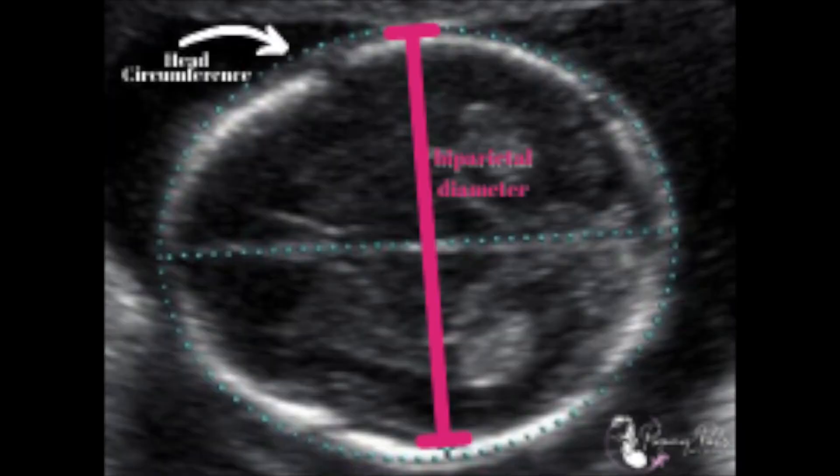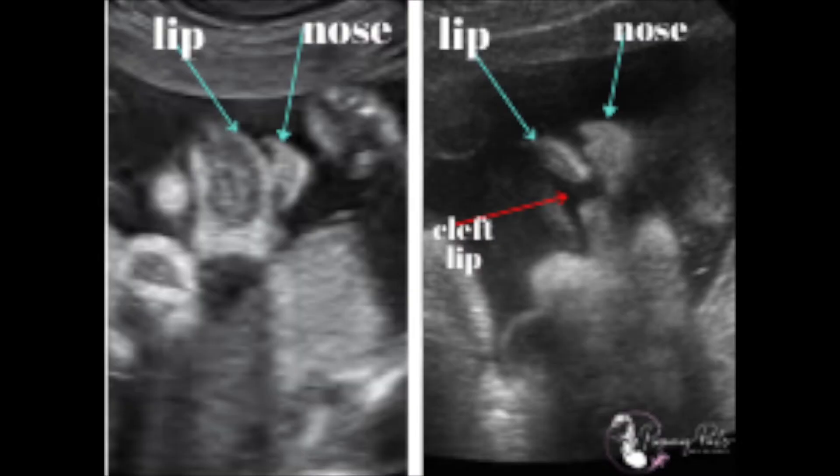We look at the head circumference and the biparietal diameter — the diameter across from one side of the head to the other. Those, along with the abdominal circumference and the length of the femur or thigh bone, are what we use to calculate the baby's weight. We then look at the face: both orbits, the lenses, the nasal bone, upper lip, lower lip, chin, and palate — because we want to make sure there's no cleft lip or palate, which would be the most common facial issue a baby could have.